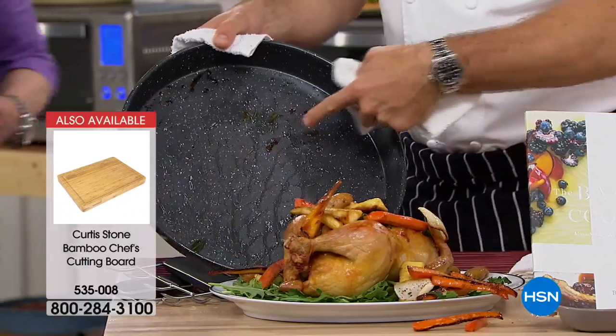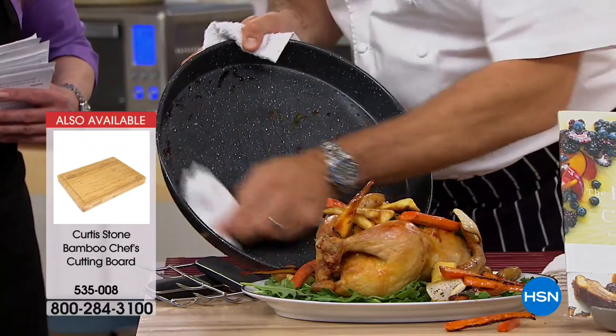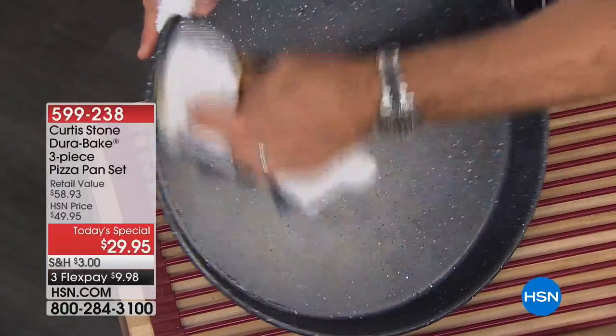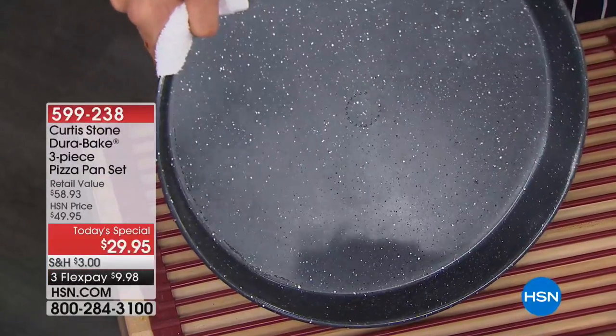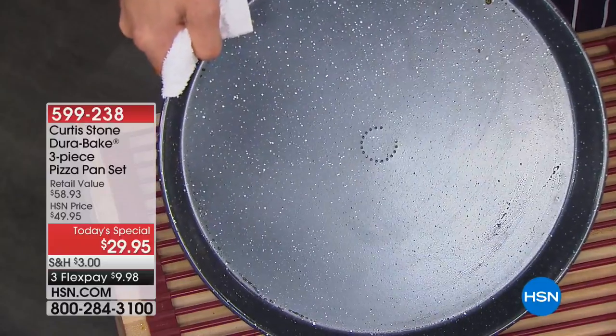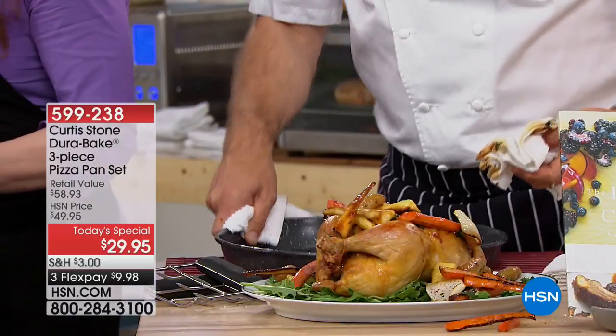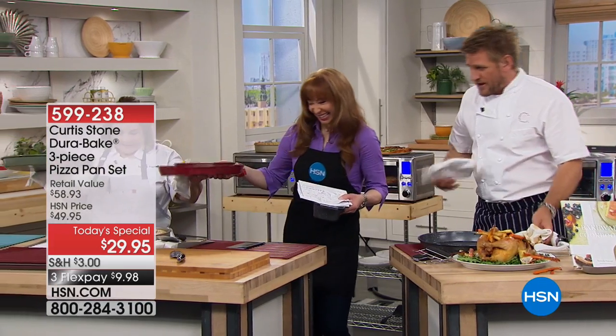But look at the cleanup. This is a pan that you just roasted a chicken and vegetables in. I now go ahead, with a dry cloth, and wipe out that residue. Nothing's sticking — wow, wow, wow. It's the exact same technology that over 1.3 million of you have loved in the DuraPan. This is now DuraBake. Over 500 gone — this is for today and today only.